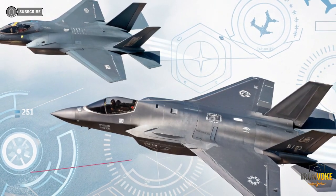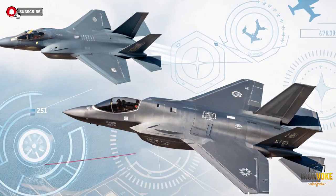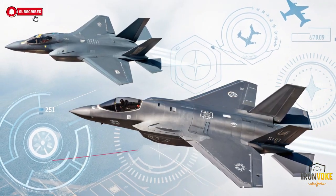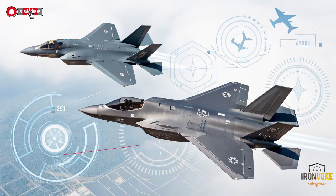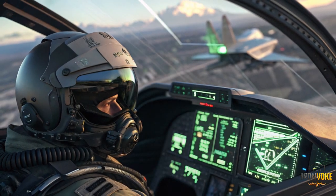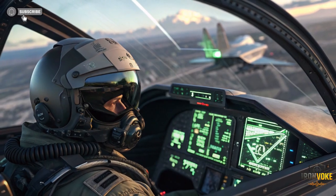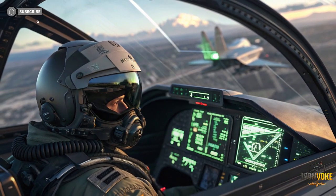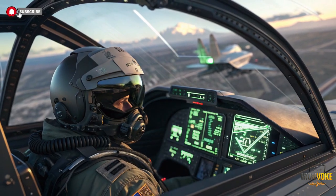To understand why Israel's F-35 Adir is so special, we first need to understand the F-35 program itself. The F-35 Lightning II was designed by the United States as a multi-role, fifth-generation stealth fighter meant to replace several older aircraft across allied air forces. It focuses on stealth, sensor fusion, network-centric warfare, and battlefield awareness rather than traditional dogfighting alone. The United States built the F-35 as a tightly controlled ecosystem — software updates, mission data files, and even maintenance systems are centrally managed. For most partner nations, this means limited customization and heavy reliance on American infrastructure, ensuring standardization but restricting flexibility.